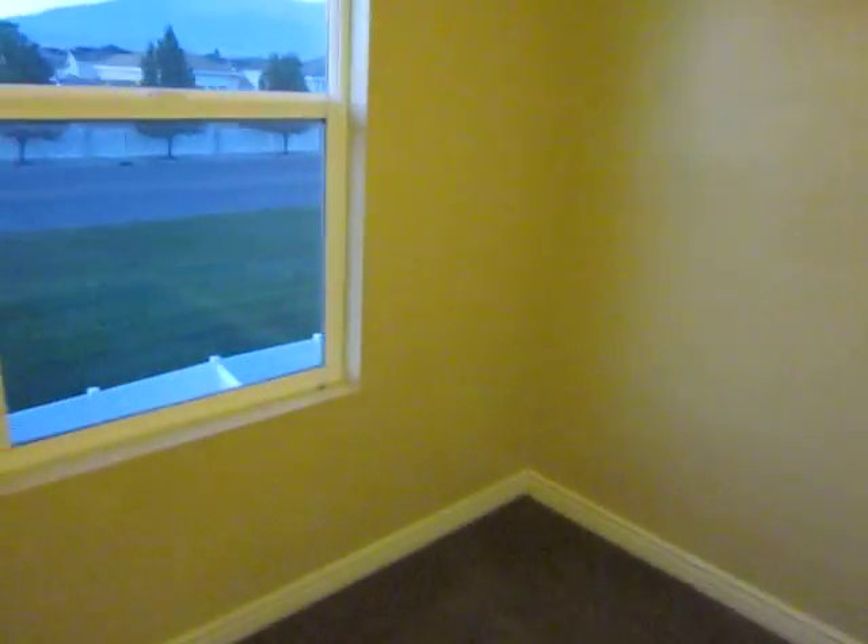Another bedroom on this side, with a good size closet.